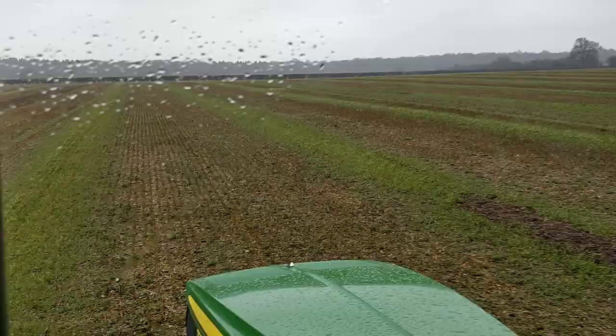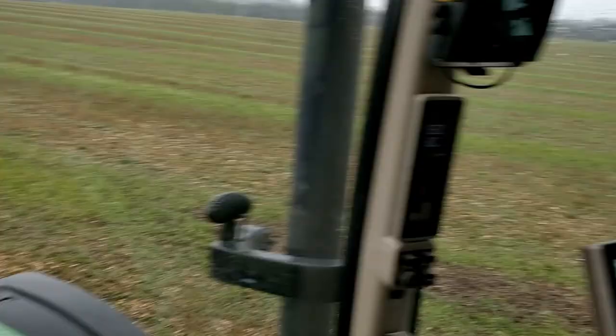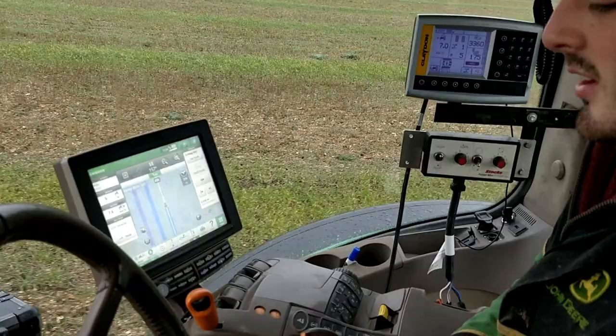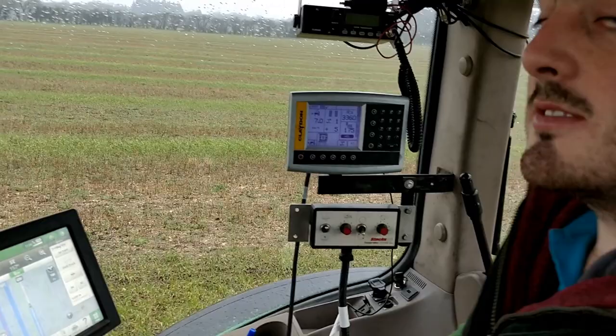We're now inside the cab in the warm and James is driving. James, what speed are you managing? I'm doing 8k today. It's about 175 kilos a hectare on the spring barley. And did you just have a little bit of a scare with that wet patch just back there? Not too bad, not too bad.